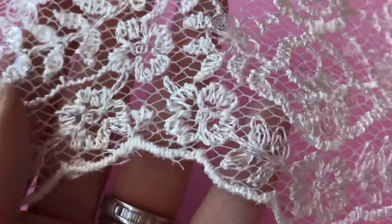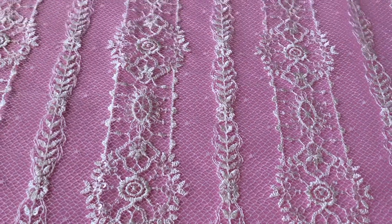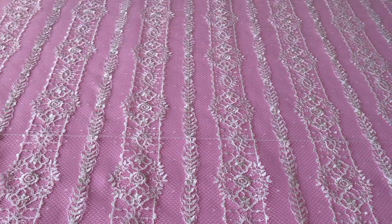Beautiful floral detail and a lovely scalloped edge. The lace itself is about 132 centimeters, so 52 inches wide, and has a lovely light, delicate drape and handle.